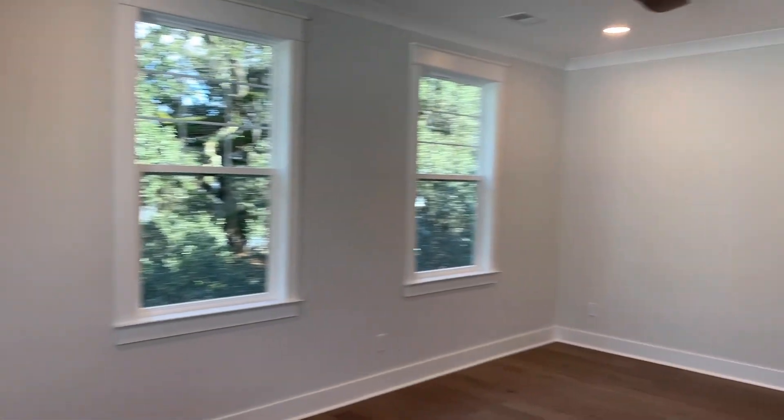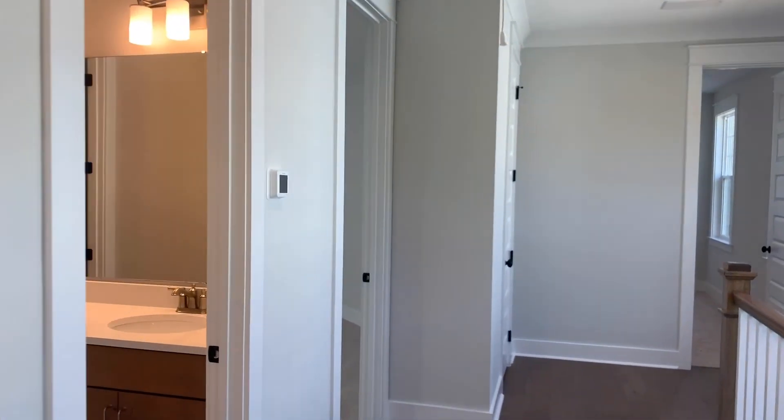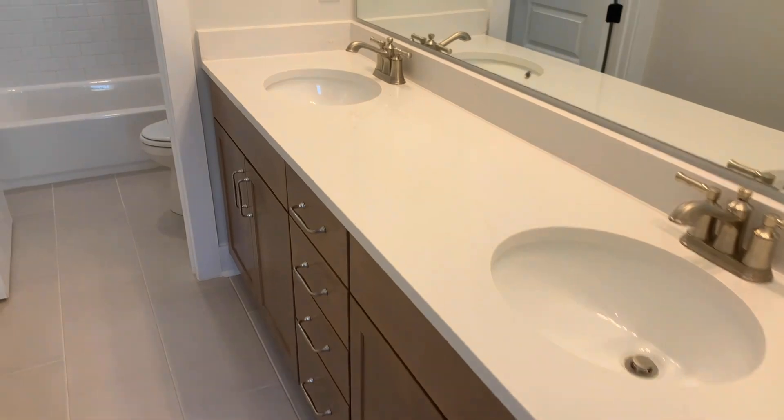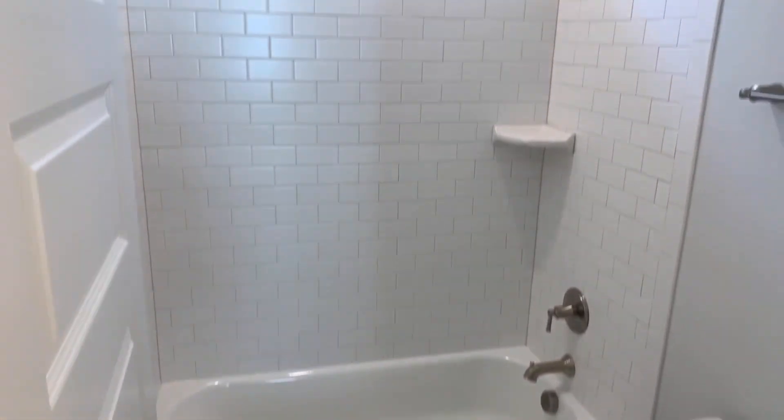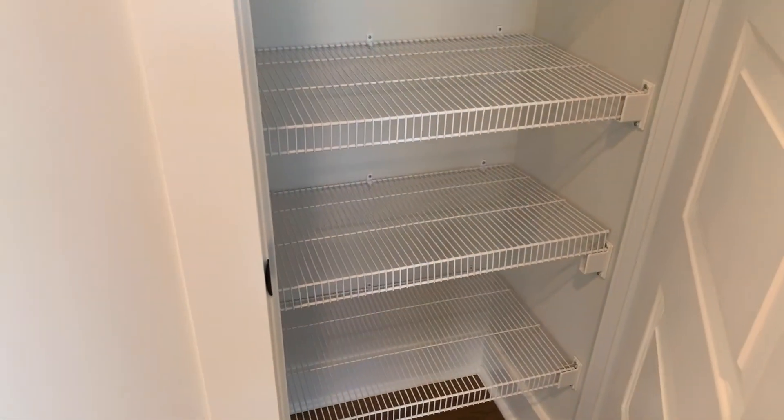Up here you have your loft space, perfect for a movie room or maybe a pool table — whatever you're into. And here you can see that gorgeous row of live oak trees. Your hallway bath has dual vanity sinks, a toilet, and a tub. Here's your second bedroom — that could be a fun accent wall — with a huge walk-in closet. In this hallway is your linen closet, and then the third bedroom, which is a large size and also has a walk-in closet.